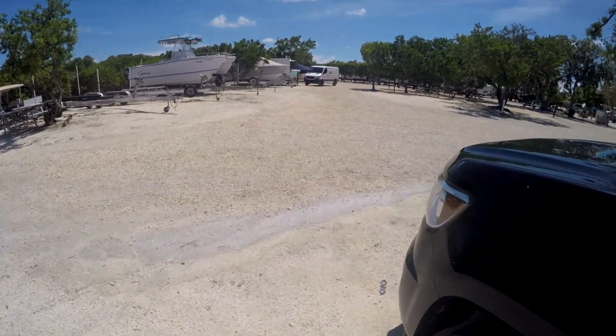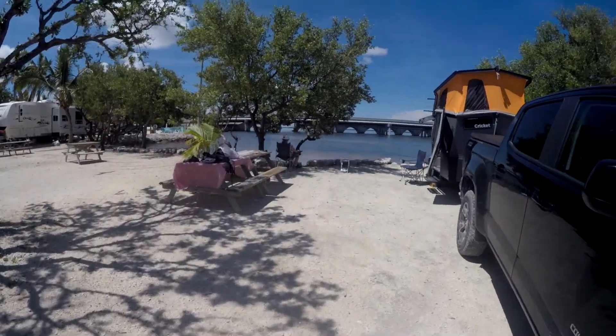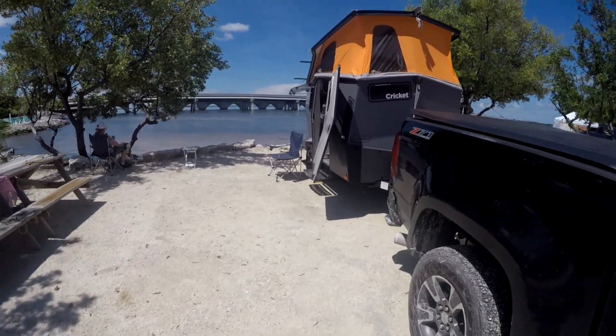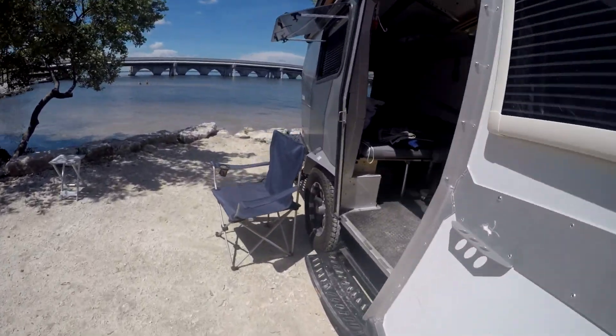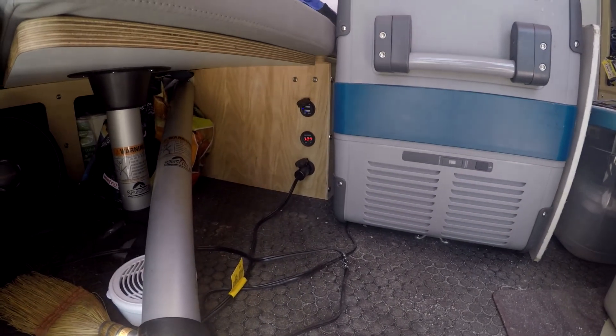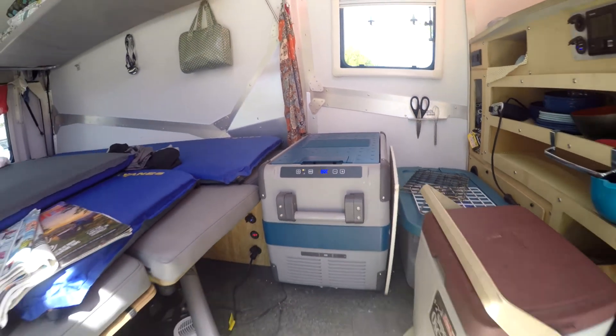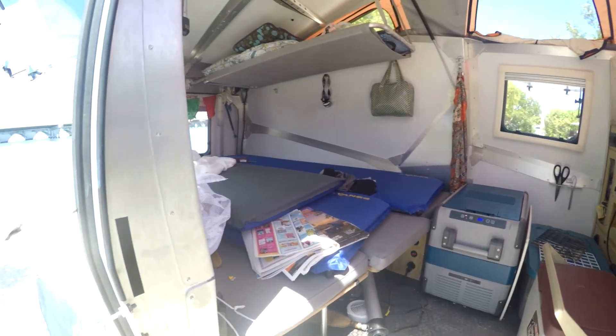Check the battery indicator to see how we're doing for a charge. 12.4, which is zero. We're looking good for power. I was worried about running the cooler plus the fan last night — it would drain — but those solar panels are really, really good.